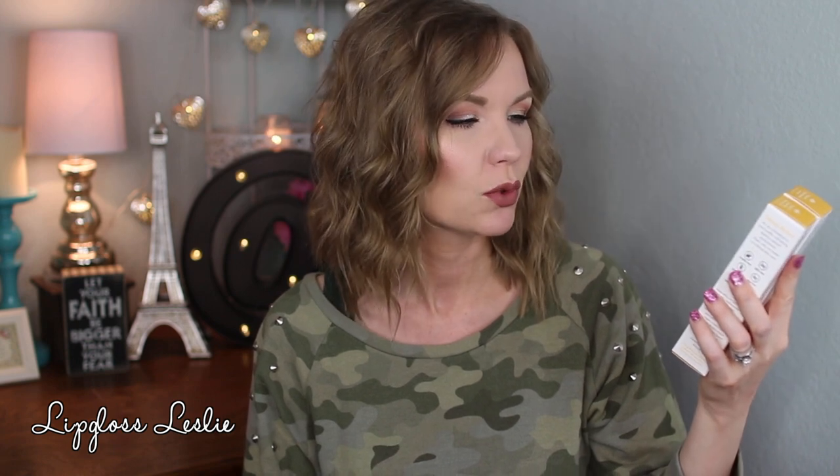Derma E has some new products, which is really exciting because I've really liked the stuff I've tried from them already. It says: 'Hello beautiful, we're excited to introduce you to our new vitamin C must-haves — 100% stable vitamin C, moisturizing hyaluronic acid, skin balancing probiotics, and antioxidant-rich Rooibos.' There is the vitamin C concentrated serum with hyaluronic acid, and there is the vitamin C renewing moisturizer with probiotics and Rooibos. Rooibos — I like that word, it makes me smile.